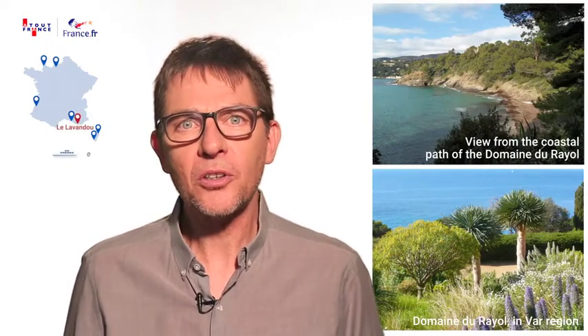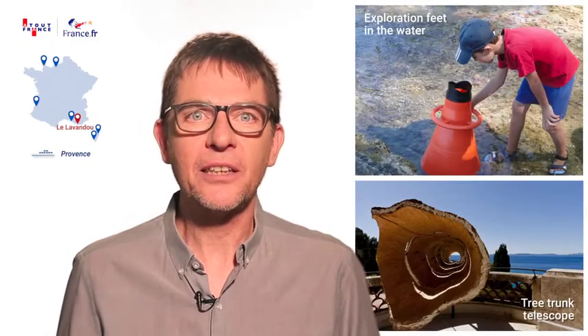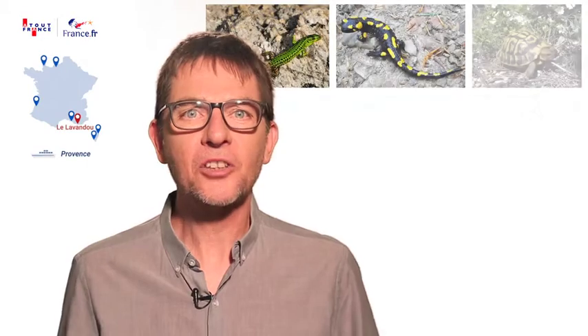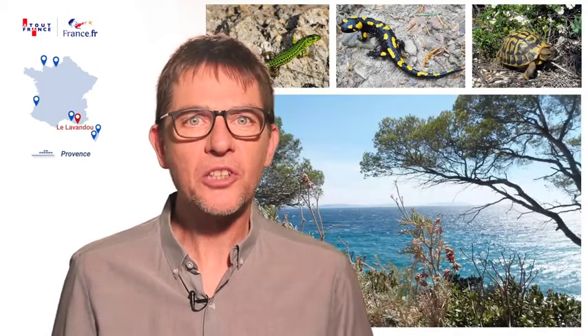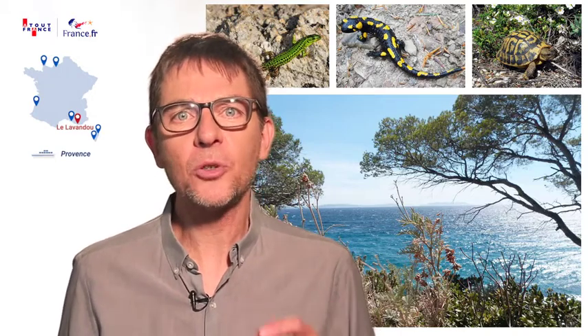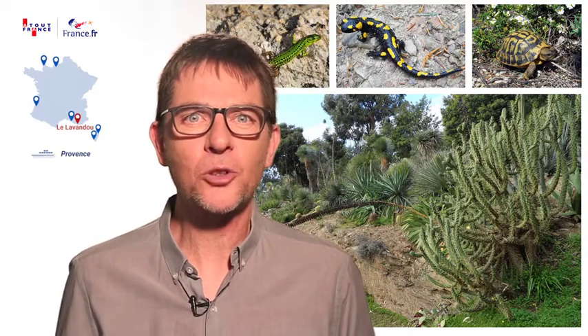Cruise passengers who prefer Provence can delight in the Réole Domaine. This protected coastline has plenty of different activities for all the family — a must for explorers. Hermann tortoises, European wood lizards, fire salamanders, and to top it all, an underwater trail and a plant nursery. What more could future naturalists want?